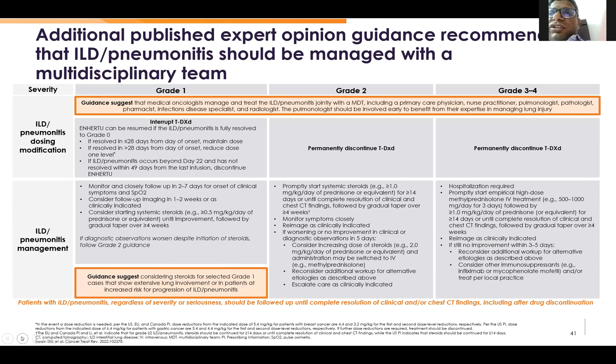Coming to ILD monitoring: we should monitor each patient with SpO2 before each cycle, and probably perform some breathing tests like a 6-minute walk test or a single-breath count test. We should also do a DLCO every 3 months — that is, every 3 cycles. We should also do an HRCT after every 3 cycles to monitor for ILD.